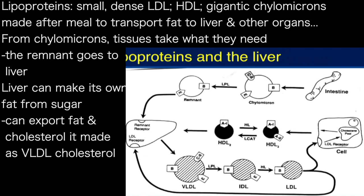So, from the intestine, you eat fat and you make this big chylomicron particle, and then the tissues keep taking out the bits they want. And the bits that are left — the chylomicron remnant — go to the liver.